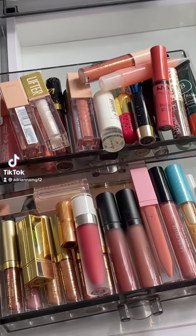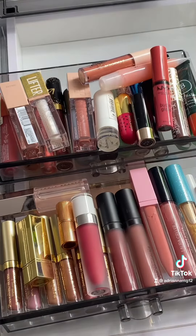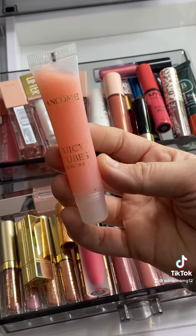Time for a lip gloss, lipstick, just a lippy declutter. I am moving soon and this is way too many — I'm probably going to get rid of like 95% of this. I am keeping this Lancôme Juicy Tube; I absolutely love this. It is a little sticky but it's Lancôme.